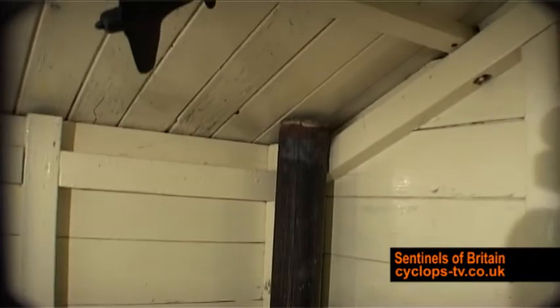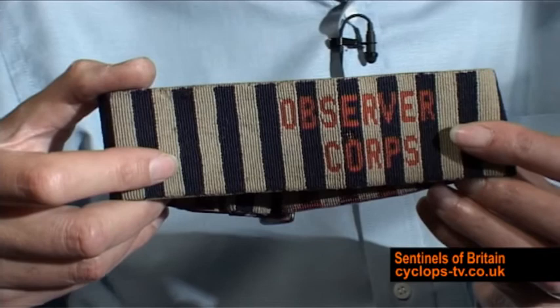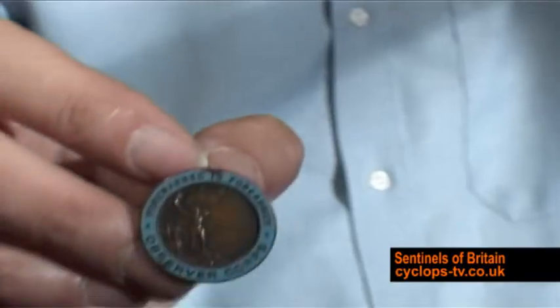It wasn't until about the second year of the war that the observers were issued with a proper uniform. Before the war they were all issued with a special constable's armband, which was overlaid with the words 'Observer Corps,' and a small lapel badge.